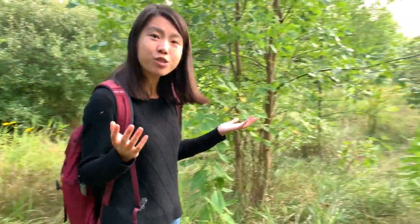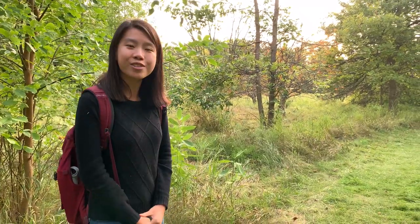But the balsam fir is not the only tree we have here at our native tree loop — there are lots of trees to meet. Why don't we mosey on down to our next one?